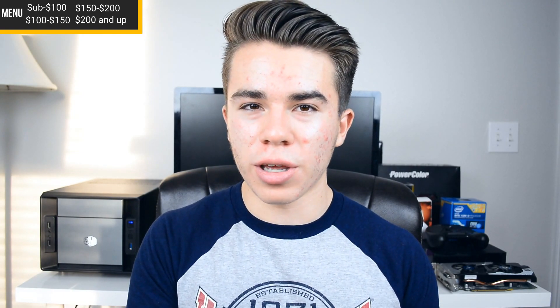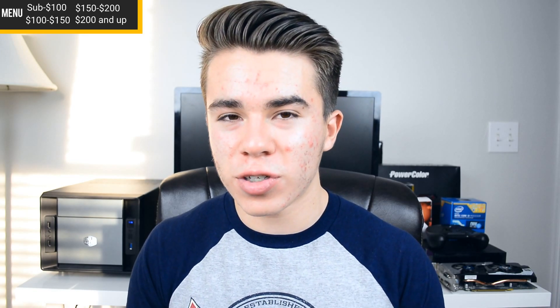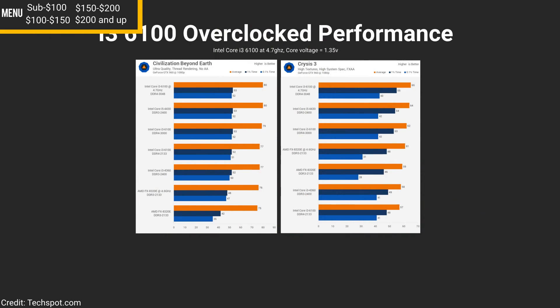The i3-6100 is pulling out a pretty impressive lead against the AMD FX-8320E despite it having more cores and more threads. In the end, the only possible reason you might get an AMD CPU in this category is for potential editing benefits, since the 8320E has a lot more threads and cores versus the Core i3-6100. But even so, the gaming performance of the Core i3-6100 — and we haven't even talked about its overclocked performance — simply outweighs the extra cores and threads on the AMD FX CPUs available in this category.